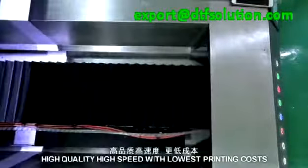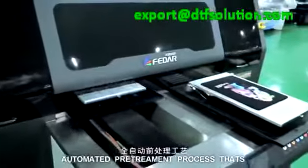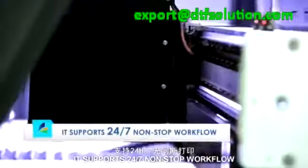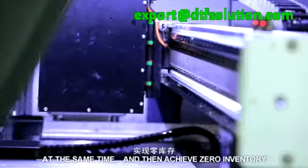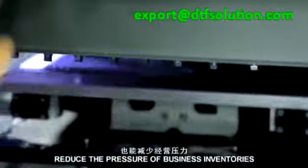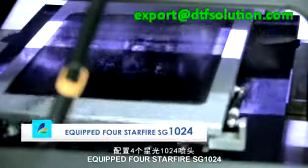High-quality, high-speed, with lowest printing costs. Automated pretreatment process enables printing on a wide range of fabric types, both light and dark. It supports 24/7 non-stop workflow, reducing production cycles, achieving zero inventory, and reducing the pressure of business inventories. Equipped with four-star Epson SG1024 repair nozzle structure and variable ink drop technology.